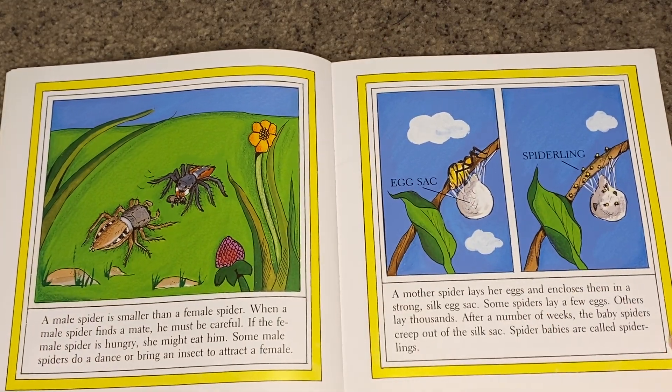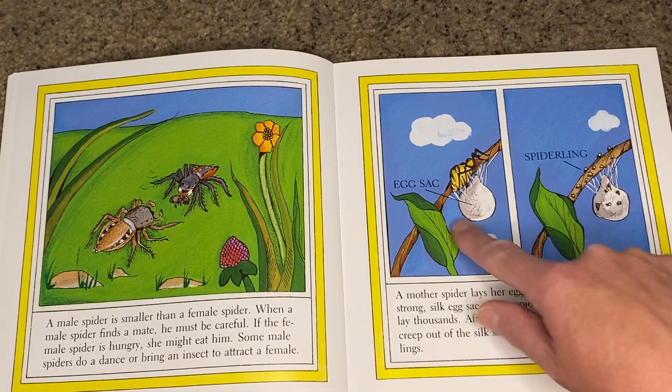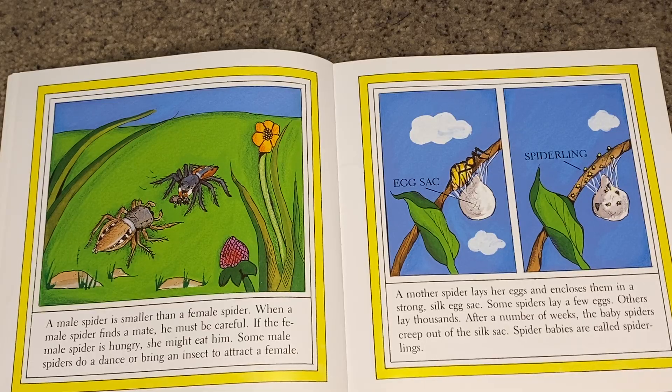A male spider is smaller than a female spider. When a male spider finds a mate, he must be careful — if the female spider is hungry, she might eat him. Some male spiders do a dance or bring an insect to attract a female. A mother spider lays her eggs and encloses them in a strong silk egg sack. Some spiders lay a few eggs; others lay thousands.